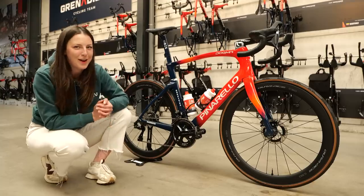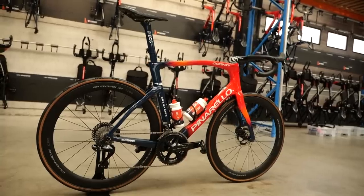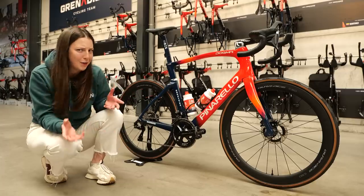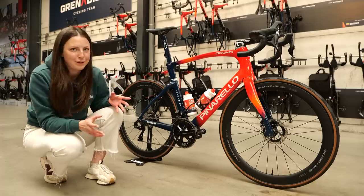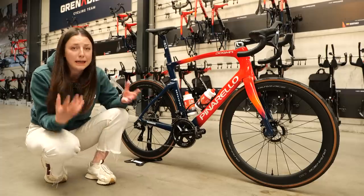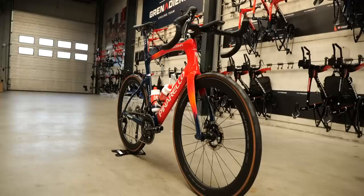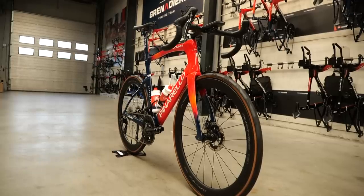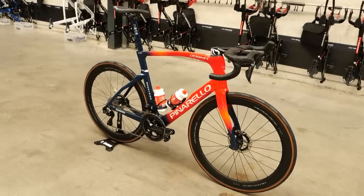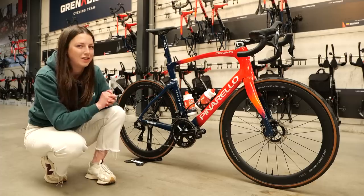This is Filippo Ganna's bike that he'll be riding at Paris-Roubaix. I know what you're thinking — it looks pretty much identical to the bike that you'd ride for any other race. A completely different approach to what the Trek Segafredo women's team have done, where they have a completely different frame with a little bit of suspension. This is pretty much exactly the same setup, but there are a few little details that they have changed.